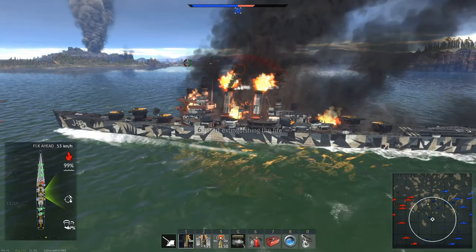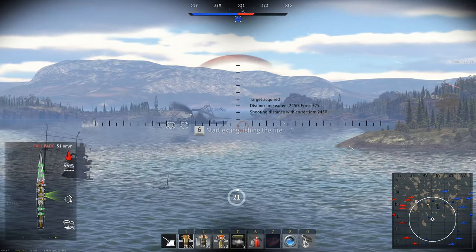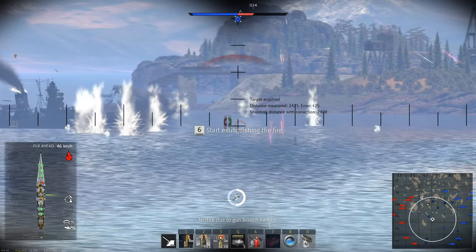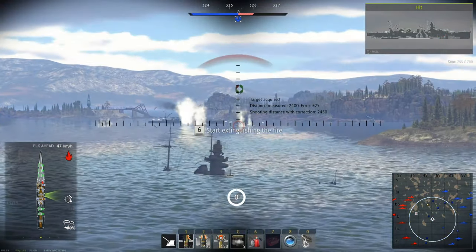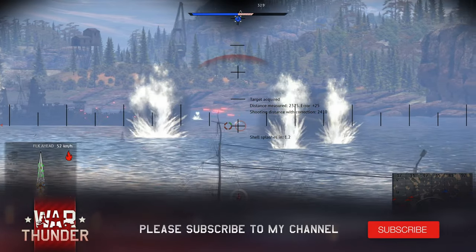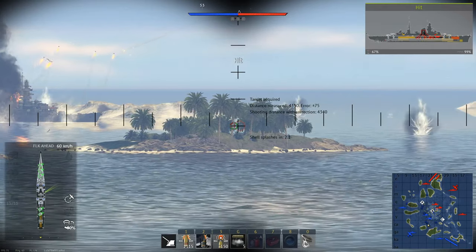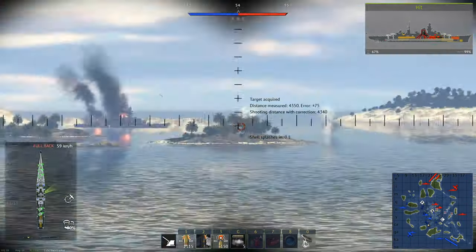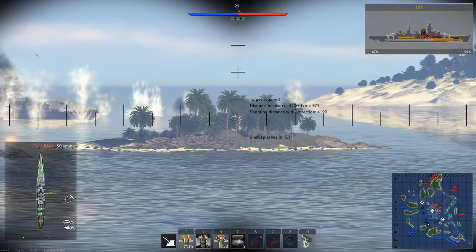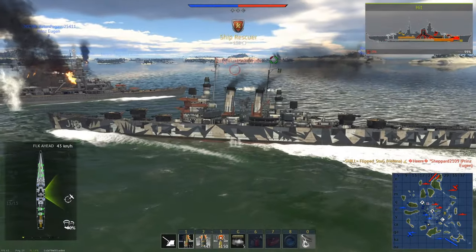Both have the same primary armament: fifteen 6-inch 47 caliber cannons split into five turrets. Three of these turrets are at the front of the ship, with the other two in the back. It's worth noting that one of the front turrets faces towards the rear of the ship, making it take a bit longer to turn when engaging targets in front. These turrets turn rather slowly at 5 degrees per second, but have 165mm of rolled cemented armor to make up for it. The 6-inch 47 caliber cannon has an excellent fire rate of 10 shells per minute, putting out a lot more shells than comparable 6-inch cannons of other countries. They also have a tight dispersion pattern even at longer ranges, making them pretty effective at hitting specific parts of ships even at long distances.